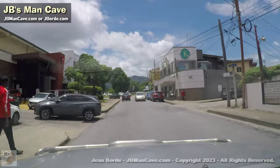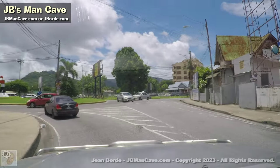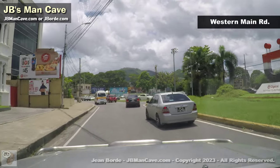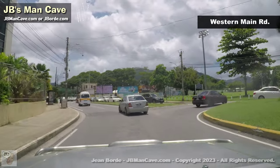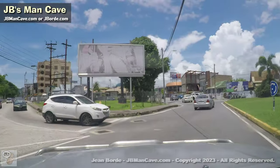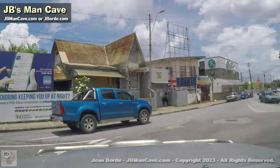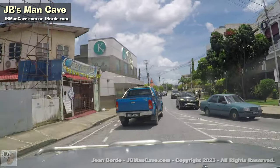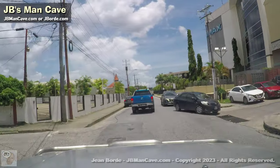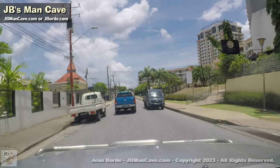Woodbrook is a fairly nice place to live, except for the commercial aspect and petty crimes — I call it petty, but robbery, theft, that type of thing. I'm spinning around here because I don't want to go into St. James — I'm sticking with Woodbrook. It has so many little side streets. I'm not sure how much of it I'll cover today, but I'm going to try to cover as much as I can.